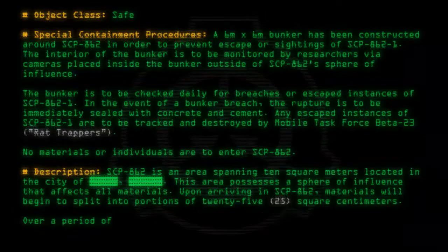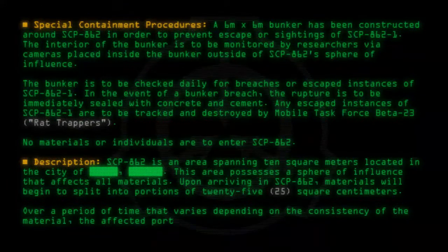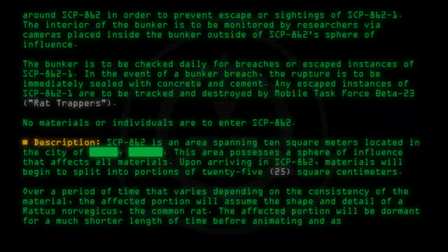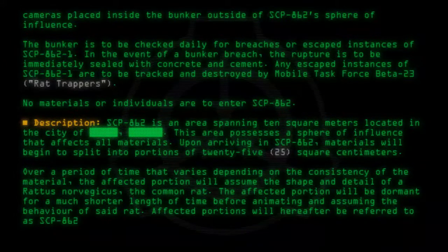Over a period of time that varies depending on the consistency of the material, the affected portion will assume the shape and detail of rattus norvegicus, the common rat. The affected portion will be dormant for a much shorter length of time before animating and assuming the behavior of said rat. Affected portions will hereafter be referred to as SCP-862-1.